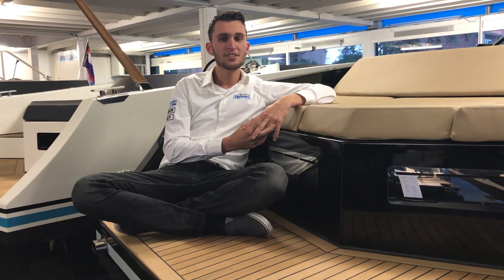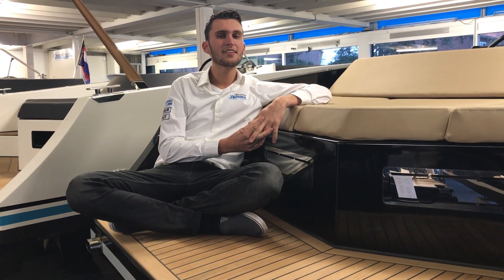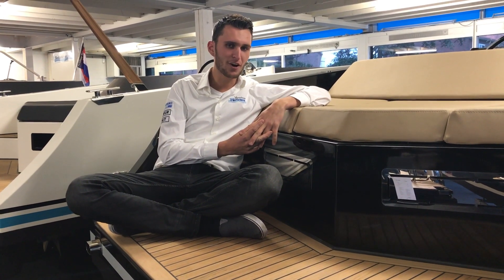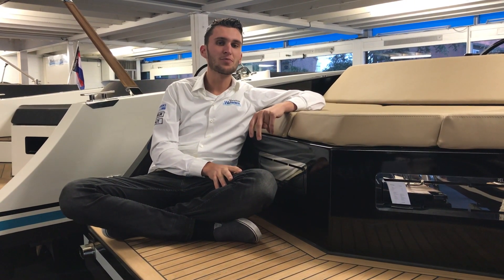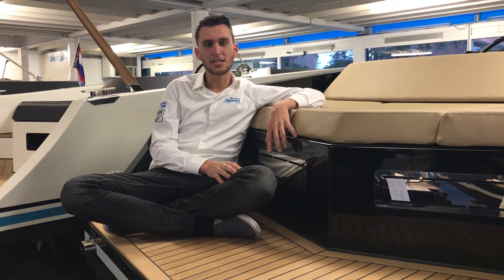Zee Marine is not located in the Netherlands, but in Lebanon. They have been building many yachts for a long time. Because there aren't many yachts in places like Leiden and Amsterdam — you can only use a small boat there — they had the wish to build smaller boats for Europe. And those became the Zee Marine Tenders.